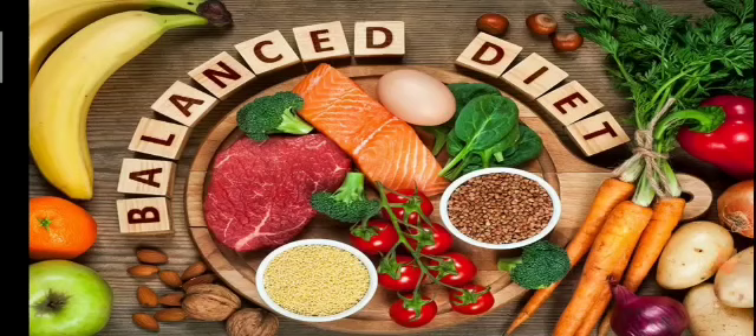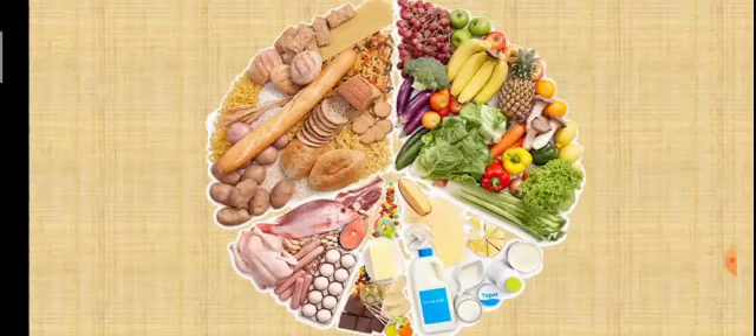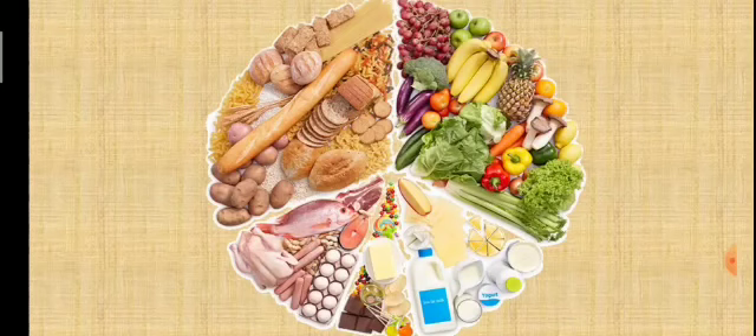We must eat a variety of food to stay healthy. A diet which contains food from all the food groups in appropriate quantities is called a balanced diet. However, a balanced diet alone cannot keep us healthy — we should also observe some good food habits. Did you know that egg is the most nourishing food and milk is a complete food?